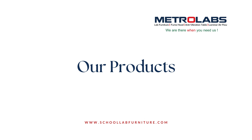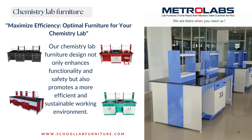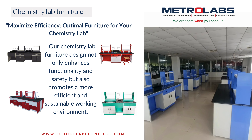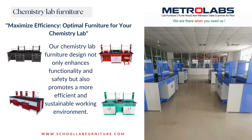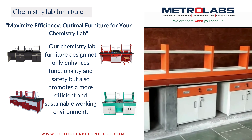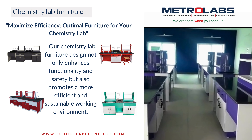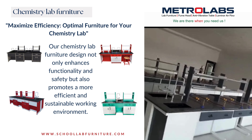Our chemistry lab furniture design not only enhances functionality and safety but also promotes a more efficient and sustainable working environment. Laboratory sinks are a workhorse in any chemistry lab. We offer sinks made with chemical-resistant materials and features like foot pedals for hands-free operation. MetroLabs ensures proper installation of gas and water lines to meet all safety regulations and provide easy access for experiments.